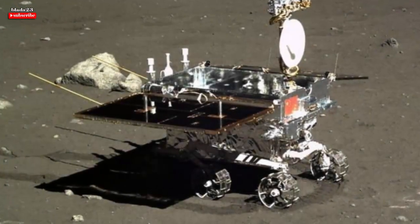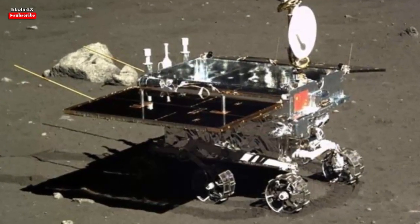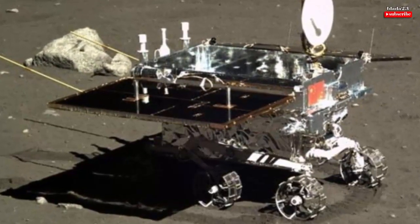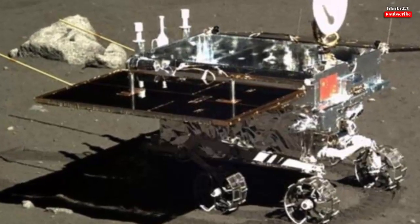As of Tuesday, Chinese state media report that the cotton seeds have sprouted aboard the lander. Previously, plants have been grown on the International Space Station, but this is the first time that any biological matter has grown on the moon.